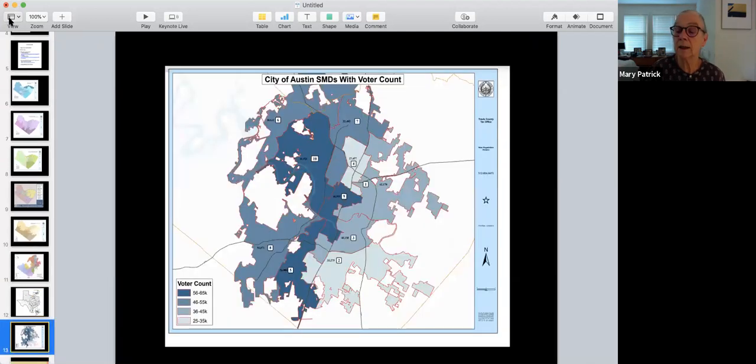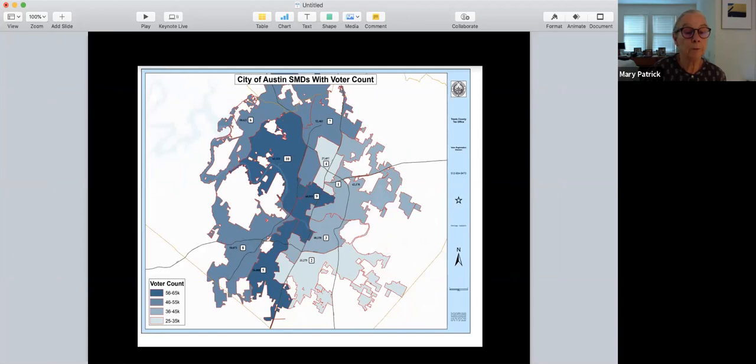Last but not least is our City Council. It's a 10-1 setup — there's a mayor and 10 districts with 10 separate council members. It didn't used to be this way; most of our city council members were elected at large, but several years ago the voters approved a 10-1 model. Now we have 10 districts and 10 different people running to represent each of those districts. My district is number nine. There are people running in November who will be on your ballot to represent one of these districts.